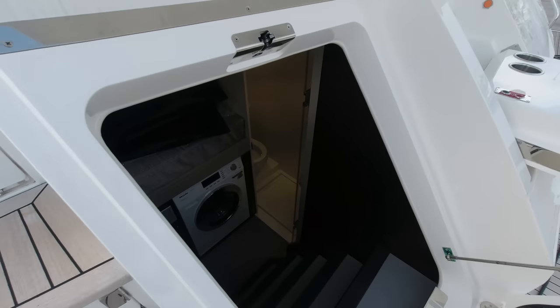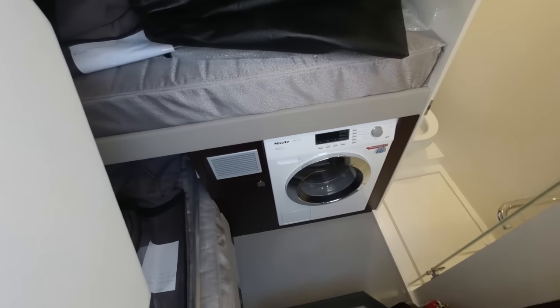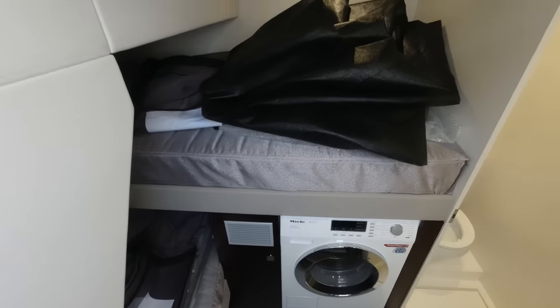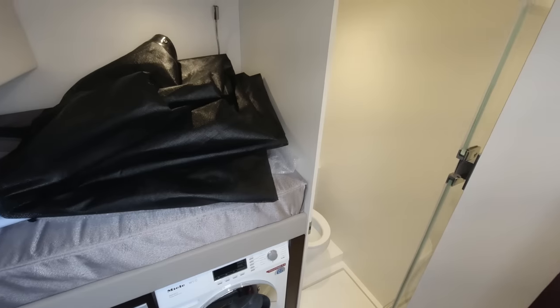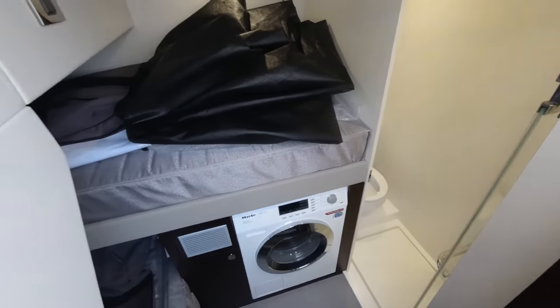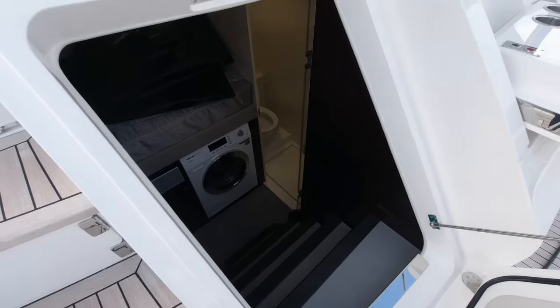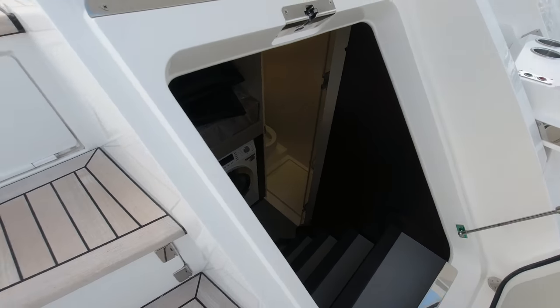This is the crew access. We've got a Miele washer dryer down there, two single beds - there may be a captain and deckhand or captain and hostess. So good size heads, still very much an owner-operator size boat at around 75 feet, but with the option to take a captain with you for ad hoc trips.